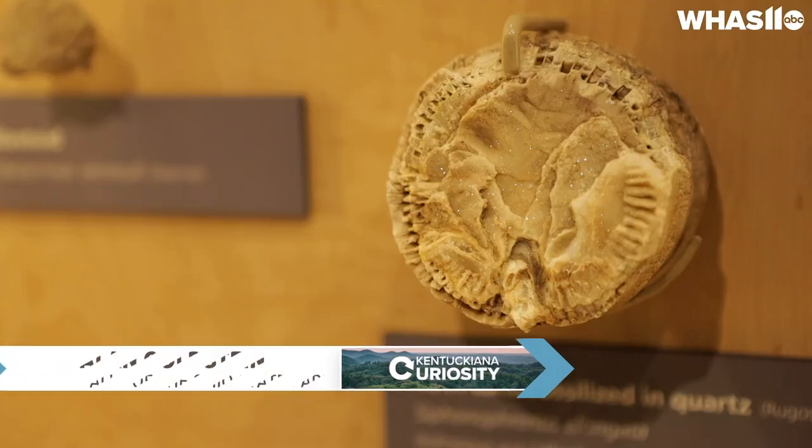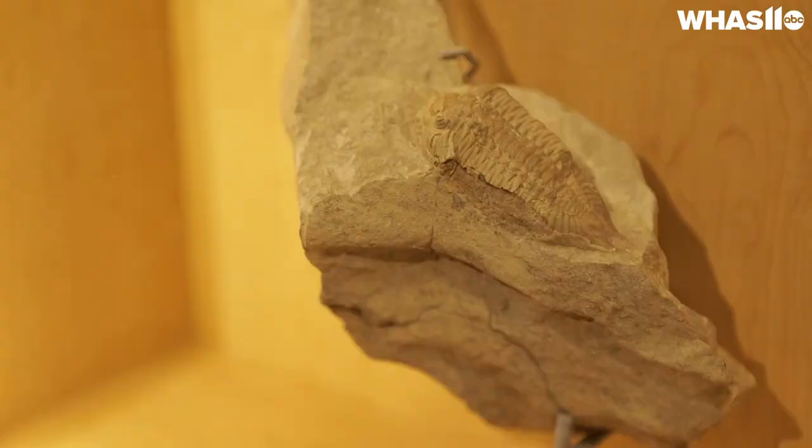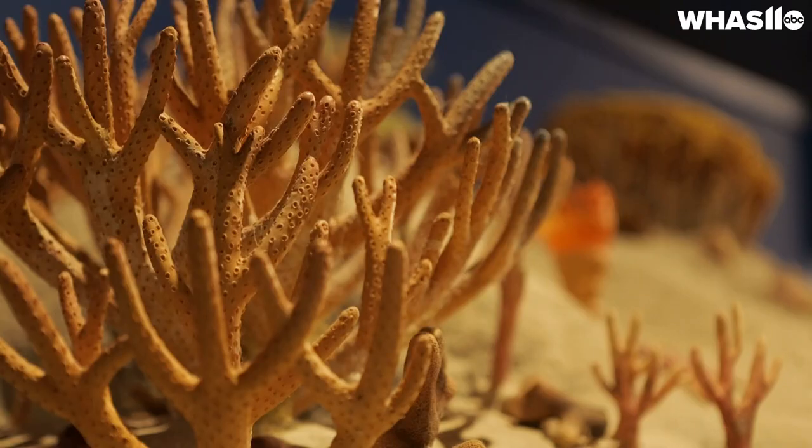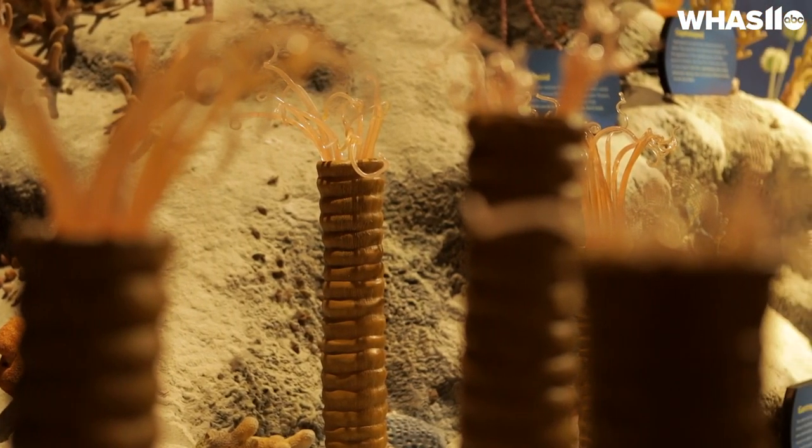My name is Alan Goldstein. I'm Interpretive Naturalist at the Falls of Ohio State Park. And I hate boasting, but I've never met a rock I couldn't identify. There are very few places in the country that have a fossil legacy as diverse and as rich as we have in the Louisville metropolitan area. The fossils here go back millions of years, and what we're looking at in the Louisville area primarily is marine animals — that's the dominant fossil category.